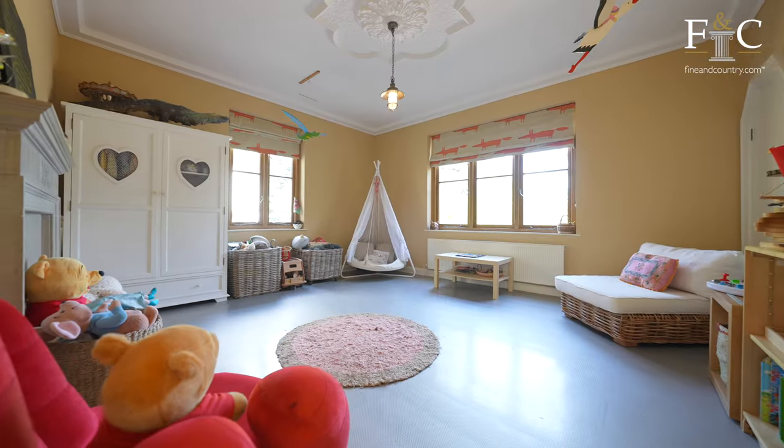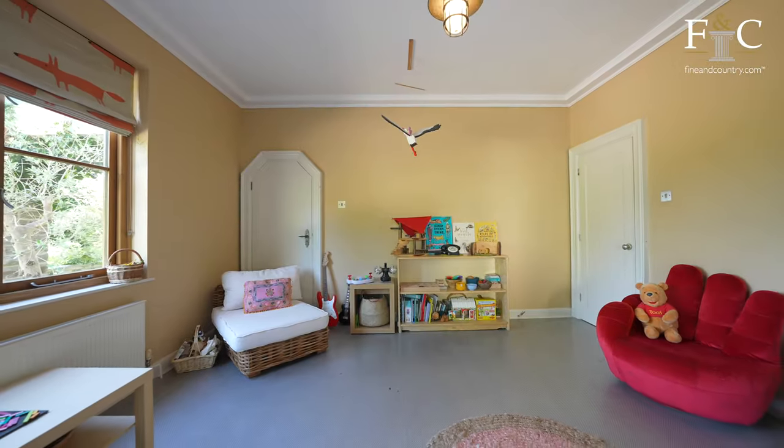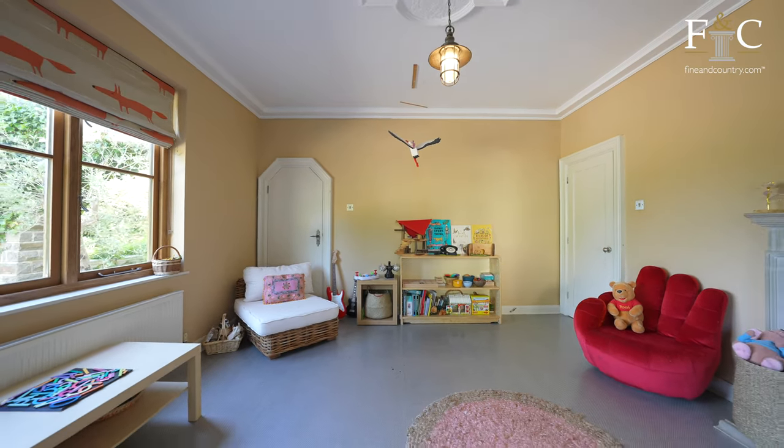Just off the kitchen we have this additional reception room, currently being used as a child's playroom. There is also a door in this room that leads back through to the entrance hallway.